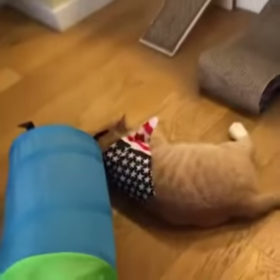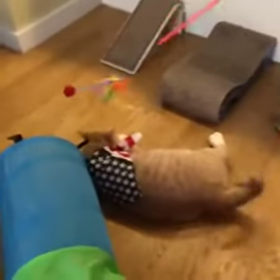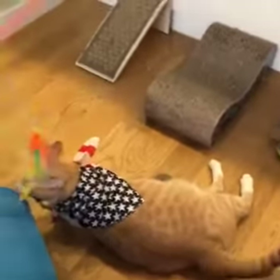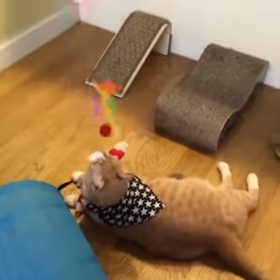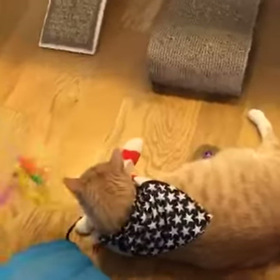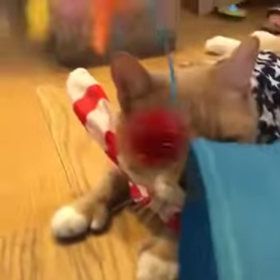Follow Ludlow at Ludlow the Cat on Instagram if you don't already — you should. We're gonna start with this guy. So this is from PetStages, this is $4, and this is what you would call a cat charmer. As you can see there's a little tinsel ball on the end.